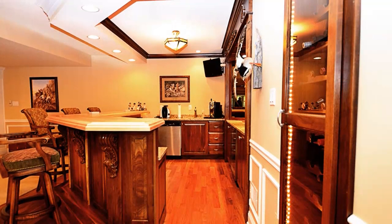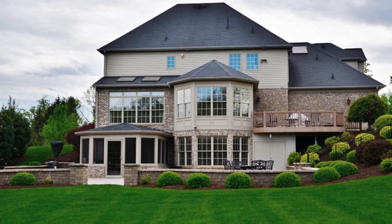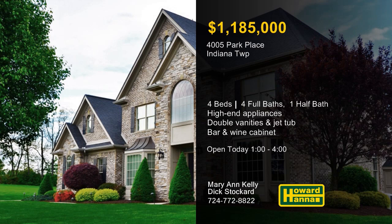The daylight lower level is ideal for entertaining, thanks to a gorgeous bar, a wine cabinet, and a pool table corner. Breathe the fresh air on the rear deck and patio, or take advantage of easy access to a park and playground. Dick Stockard and Mary Ann Kelly would be pleased to answer all your questions and provide a personal tour.